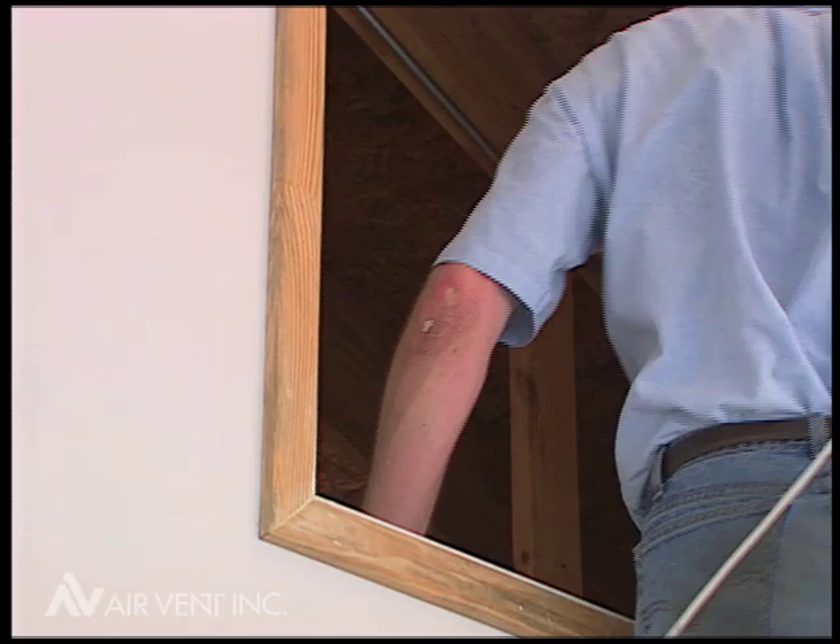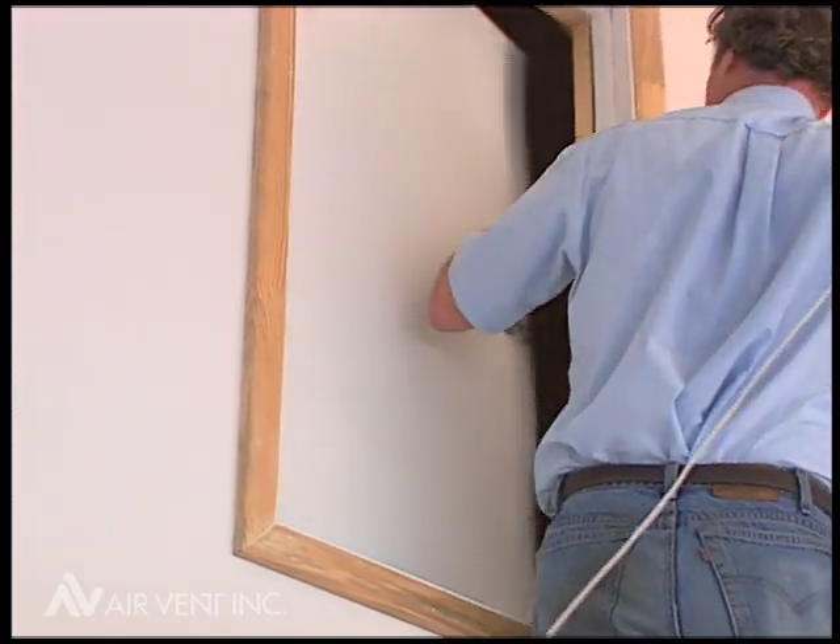During this test we used smoke candles, orange and yellow, for good contrast. They were identical in length and also identical in smoke volume, and we placed them in identical positions in each attic for the test.